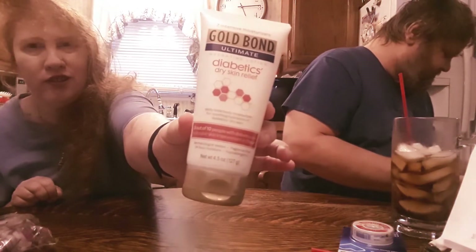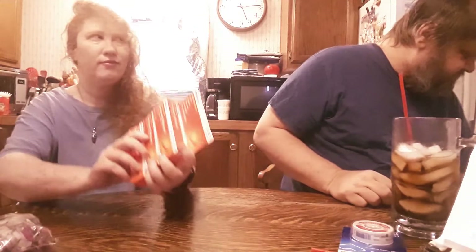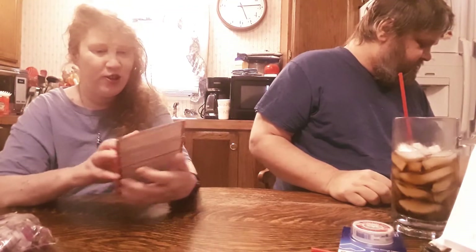Diabetic dry skin relief Gold Bond Ultimate hand lotion — great for dry skin. Also cortisone ointment — there are three of them, actually like nine in a box since it's three months' supply at a time for everything. Some of this stuff you want to try first to see what you think.